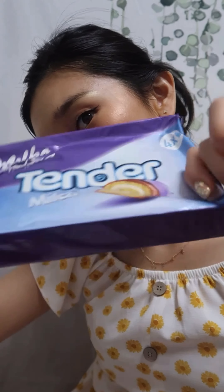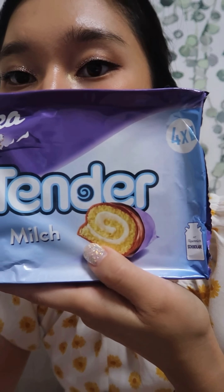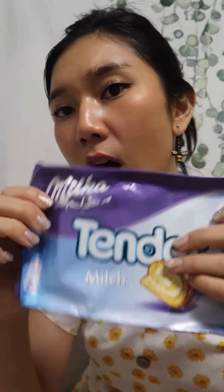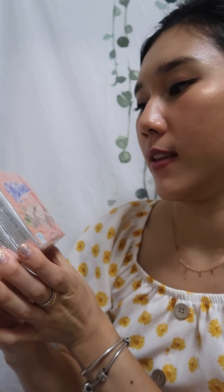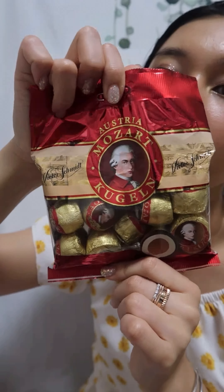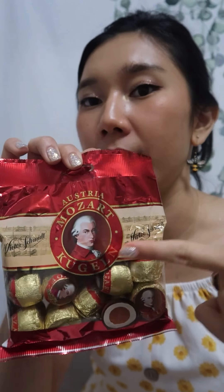And we have Tender Milch — 'milch' means milk, so I think this is like a bread and it has chocolate inside with milk cream. It's from Milka. I love this brand — they have great chocolate. And we have Manner chocolate, which is a Viennese brand located in Austria. I love it. I feel like in Korea, when people go to Austria, they always buy the Mozart chocolate — the Mozart Kugeln.